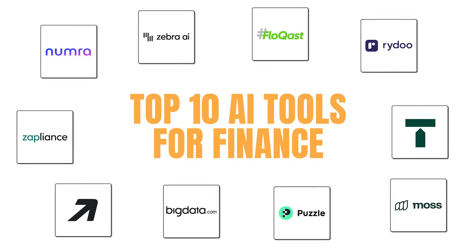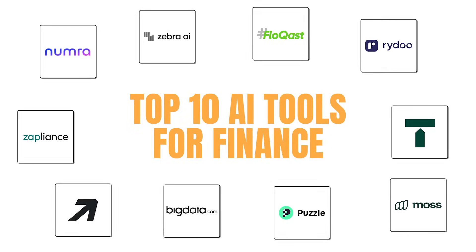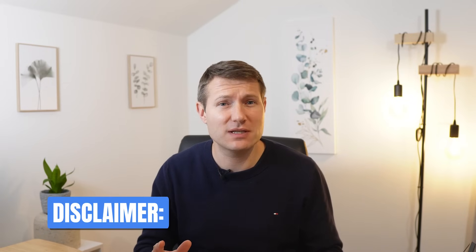In this video, I will show you the top 10 AI tools you can use as a finance pro to save hours each day and take your work to the next level. Full disclaimer, I have worked with most of these tools and I know their founders, but I will never recommend a tool that I don't like and didn't test myself.